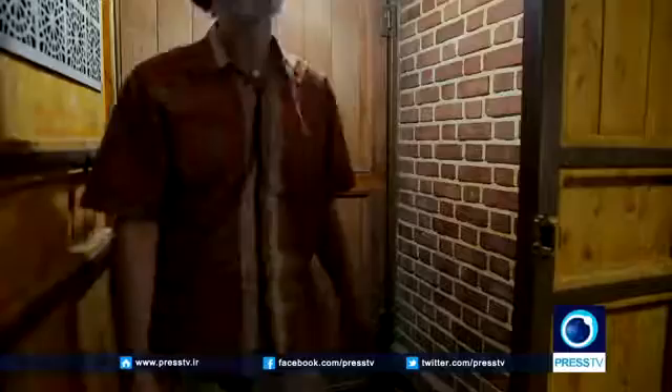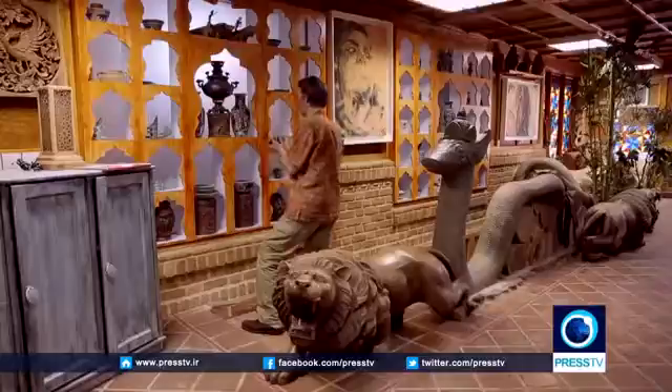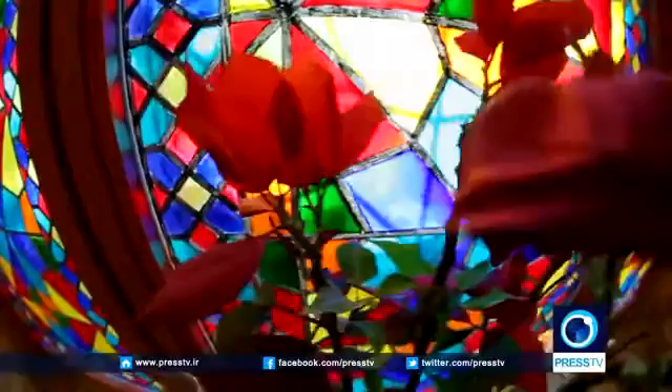Abbas Eftekhari is the architect of this house, who has been living here with his family ever since it was built. He has studied industrial design, restoration of historic monuments, and interior design, and has been teaching them all at university for 18 years.